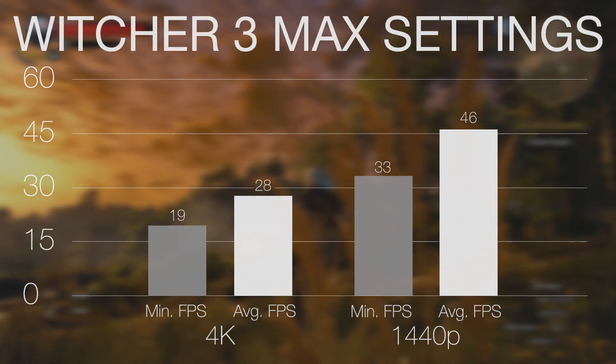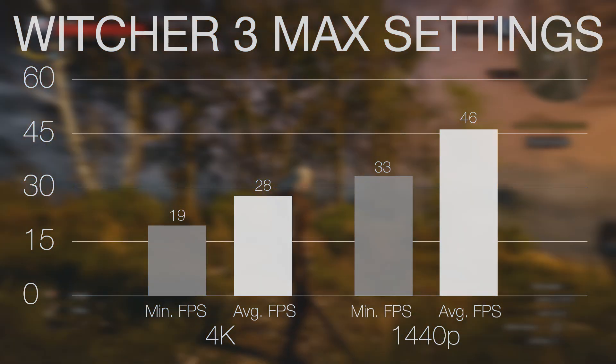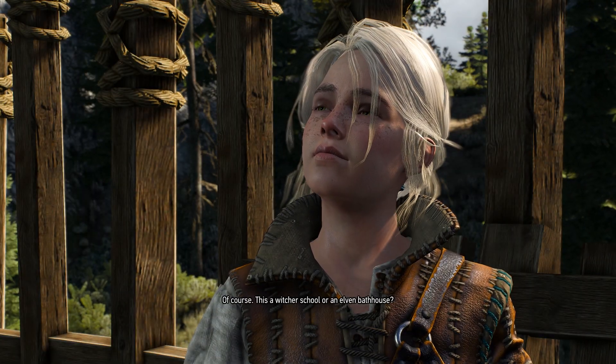At 4K, you start to see some of the shortcomings of the 980 Ti. Even though we're looking at 6GB of VRAM and 90% of the processing power of the Titan X, we're still not quite there for smooth high detail 4K gameplay. It's not too surprising since we determined in our Titan X review that even it was just barely enough for gameplay above 30fps. If 4K is your ultimate goal, you're better off with SLI 970s, 980s, or an AMD 295X2.